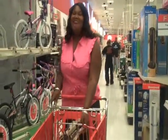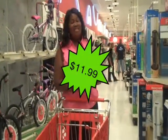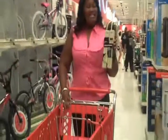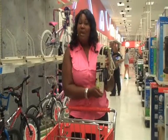The next item that I have in my wonderful buggy is this power surge. This power surge is great because instead of plugging one item into an outlet, you can plug multiple items into this one power surge.